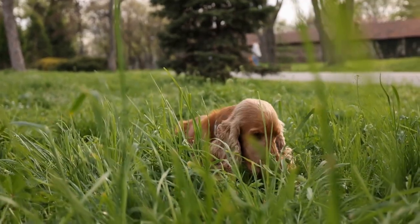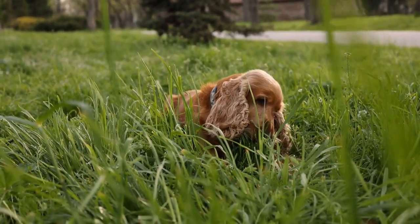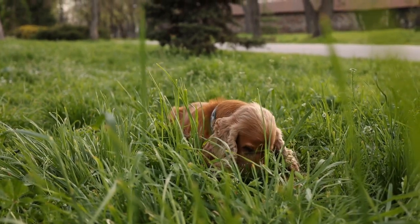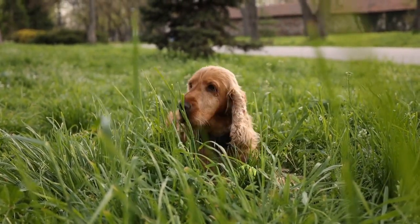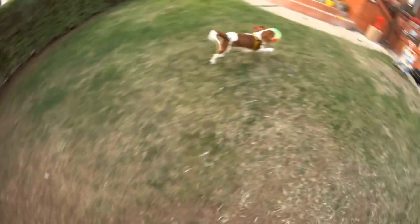The first step in training an English Springer Spaniel for competitive obedience is to establish a strong foundation of basic obedience commands such as sit, stay, and come. These commands are the building blocks for more advanced obedience exercises and are essential for maintaining control over the dog both inside and outside of the ring.